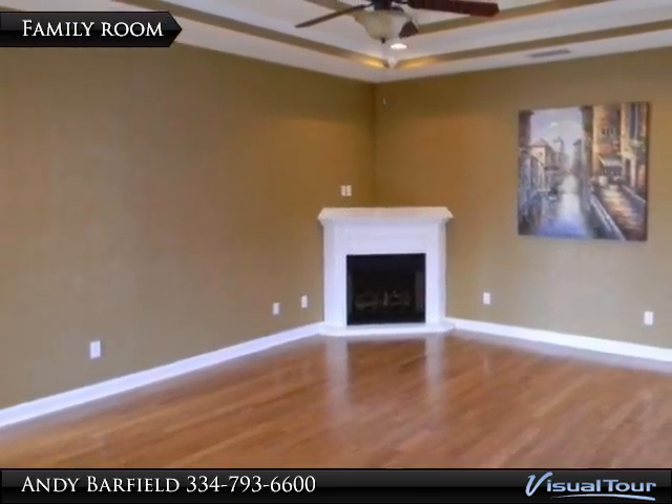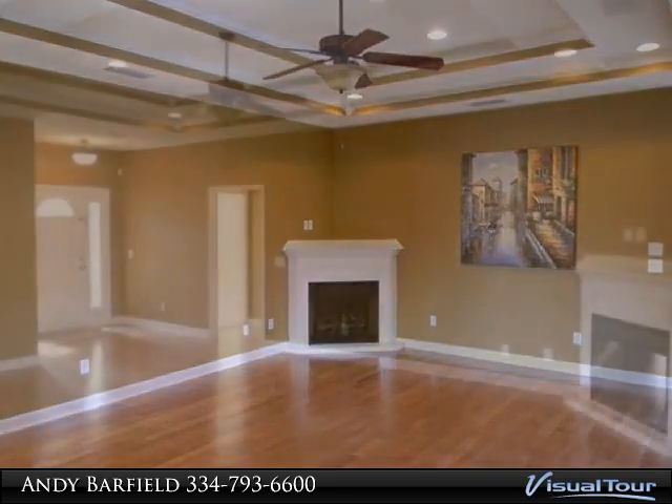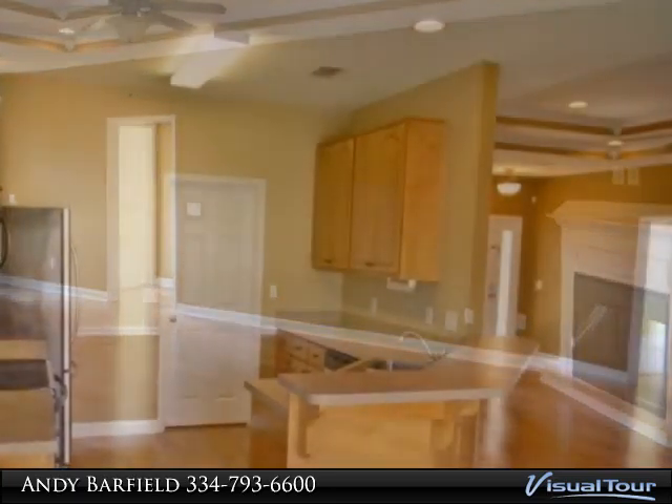Hardwood Flooring, Ceramic Tile, Wood Stained Cabinets, Double Step Ceiling in Family Room and Master Bedroom, Fireplace, Large Walk-In Closet in Master, Large Pantry, Stainless Steel Appliances.